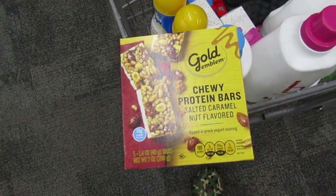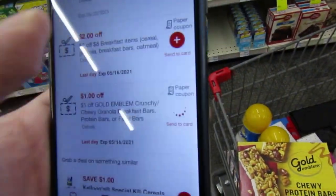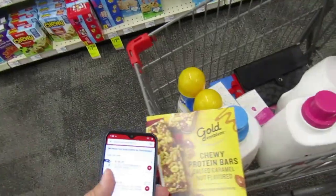I'm going to pick up a box of Gold Emblem Chewy Protein Bars because a $1 CRT is attaching. They're priced at $3.19, so I'll get this for $2.19.